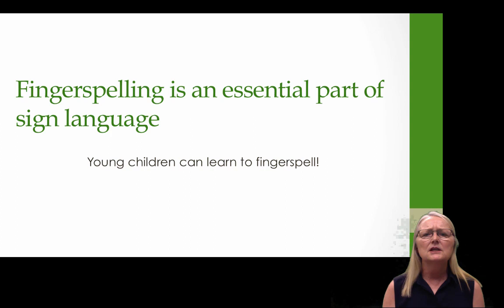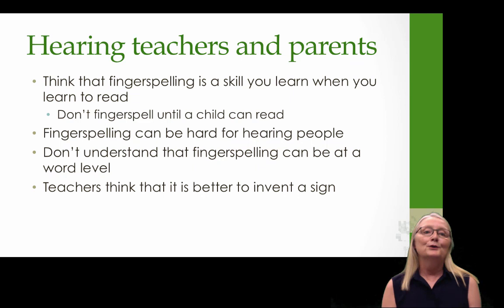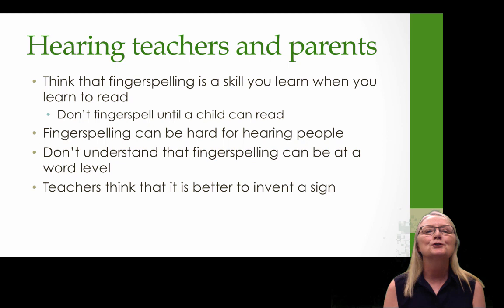Fingerspelling is an essential part of sign language, and we have to believe that young children can learn to fingerspell. But we know that hearing teachers and parents often do not fingerspell to their young children. Some top reasons: many people think fingerspelling is a skill you learn when you learn to read — they associate it with English orthography rather than as a linguistic part of the language. Fingerspelling can also be hard for hearing people who learned to sign as adults, and it's easy to avoid.